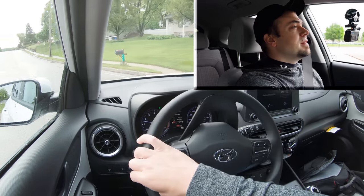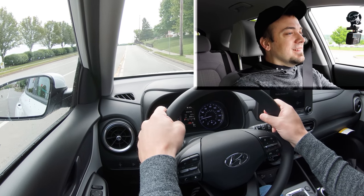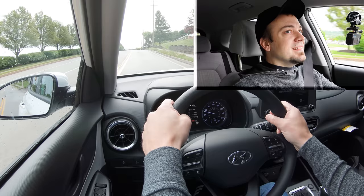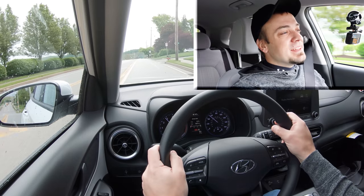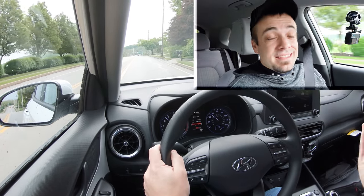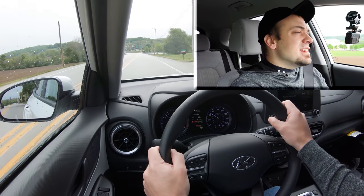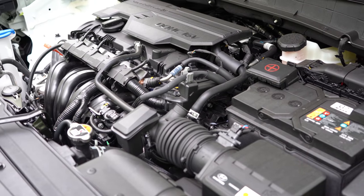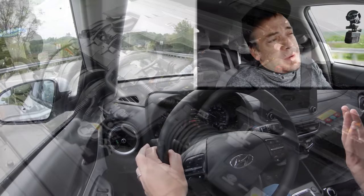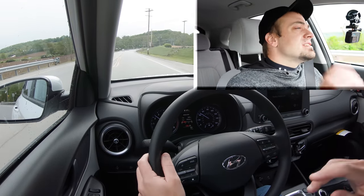In three, two, one — go! It's loud. Definitely not the quickest thing in the world, but that's what you have the N Line and Limited with the turbocharged 1.6-liter for. This SEL configuration is not the quickest, though the trade-off is this engine should be quite a bit more reliable. Not that it matters much with America's best warranty behind it, but still.